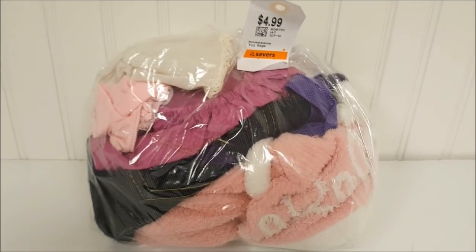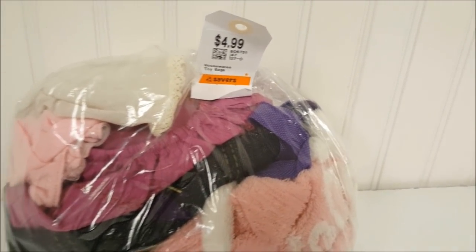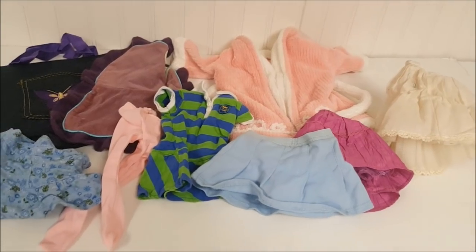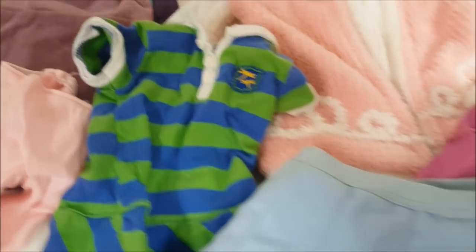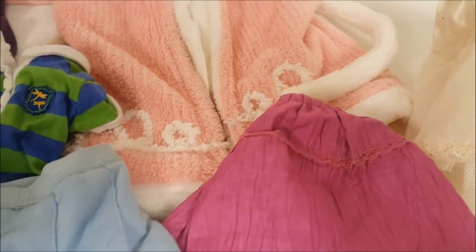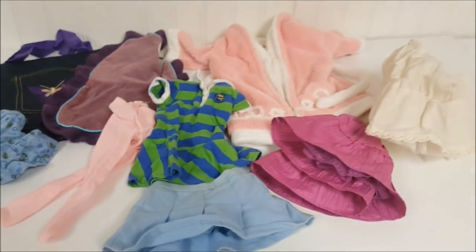So the next bag contains American Girl doll clothes, and this bag was $4.99. Out of the bag, we have some Battat, Our Generation clothes over here, and we have American Girl doll clothes. This is a meet skirt from one of the Truly Me's, the purple skirt here, Lainey's meet outfit, the pink bathrobe. And this skirt here is not marked, so I'll probably use it for one of my other dolls. So everything here we got for $4.99.